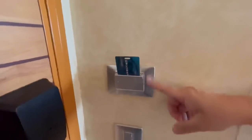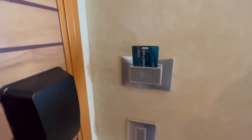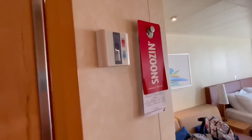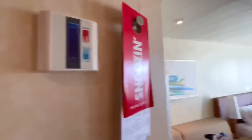Welcome aboard the Carnival Panorama! This is our stateroom — it's a balcony room. Starting at the door: this is the power switch, so just bring any kind of card — an old credit card or expired gift card — and leave it plugged in so you'll have the room powered up without using your stateroom key. This is my Vegas players card — good for something! Over here on the wall we have the temperature thermostat. On the old Carnival ships it used to be up on the ceiling like a little dial, but now it's all high-tech.